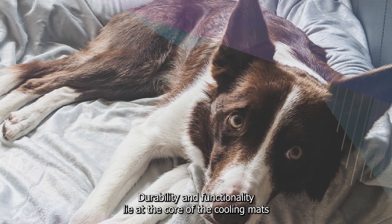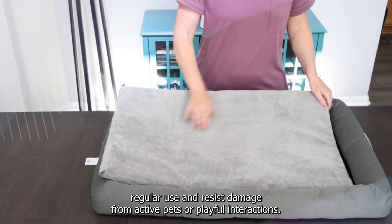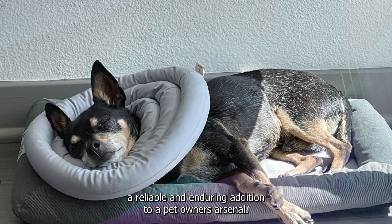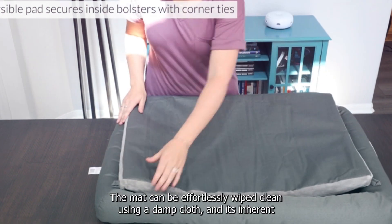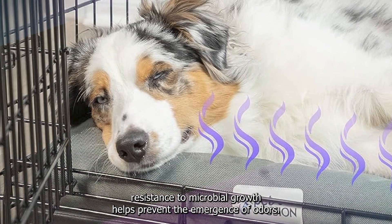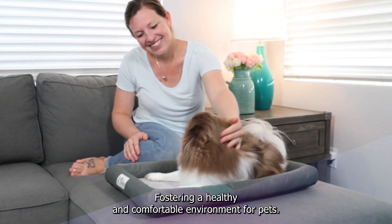Durability and functionality lie at the core of the Petfusion Dog Cooling Mat's design. Constructed from premium-grade materials, the mat is engineered to withstand regular use and resist damage from active pets or playful interactions, ensuring it remains a reliable and enduring addition to a pet owner's arsenal. Maintenance is straightforward — the mat can be effortlessly wiped clean using a damp cloth, and its inherent resistance to microbial growth helps prevent the emergence of odors, fostering a healthy and comfortable environment for pets.